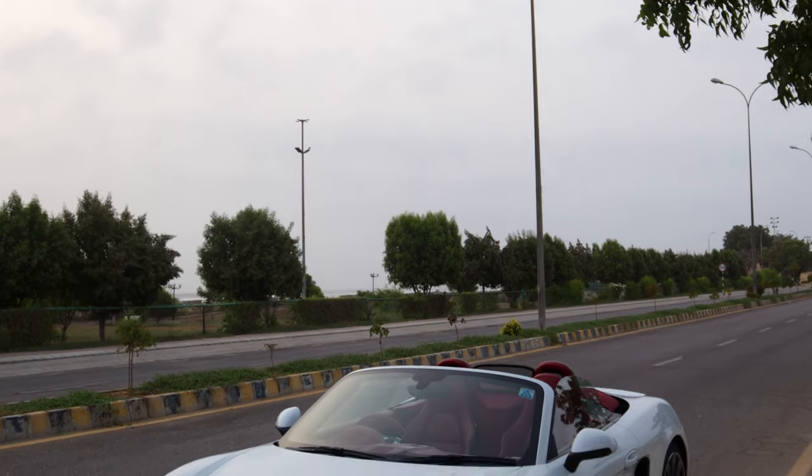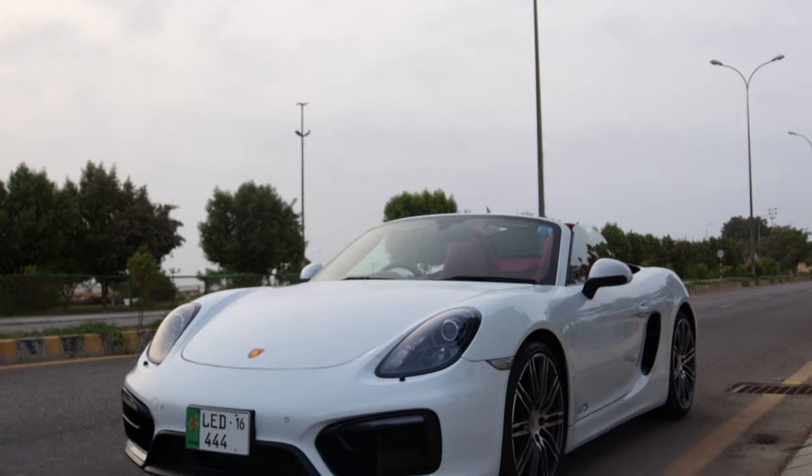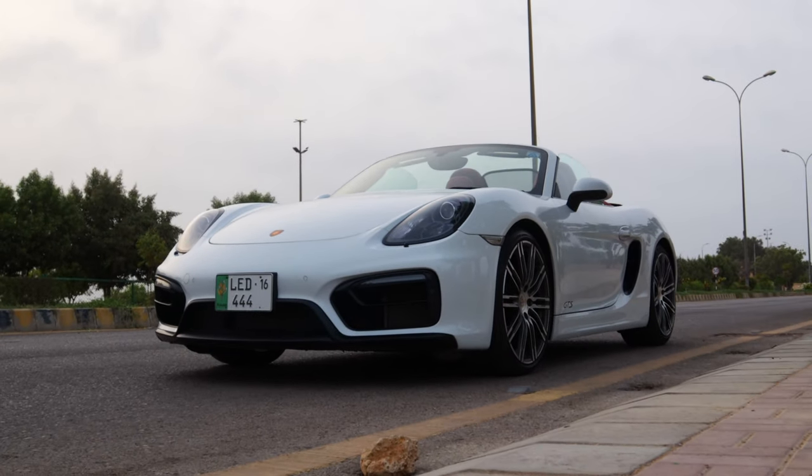As-salamu alaykum ladies and gentlemen, welcome back to Cars R. Today we're behind the wheel of the 981 Porsche Boxster GTS, and I believe that this may very well be the most underrated sports car of its time.